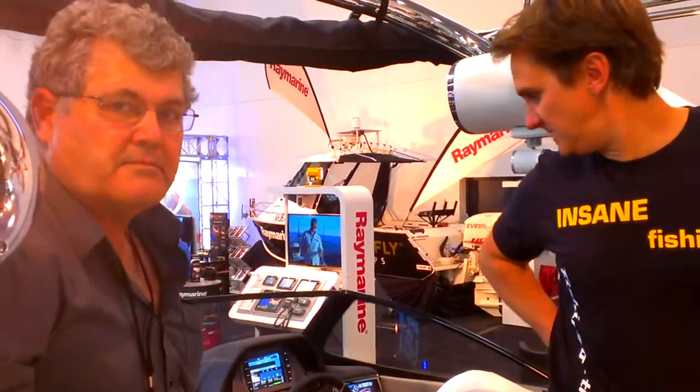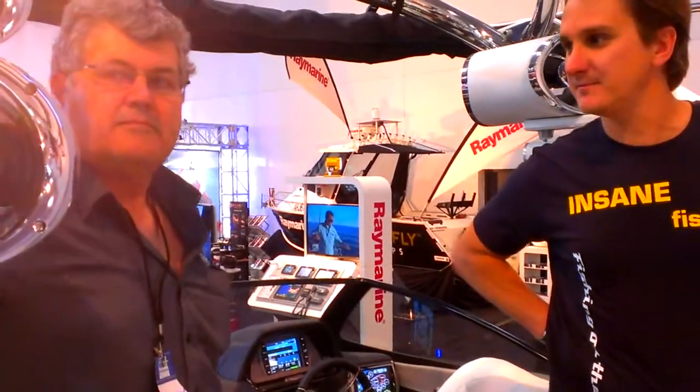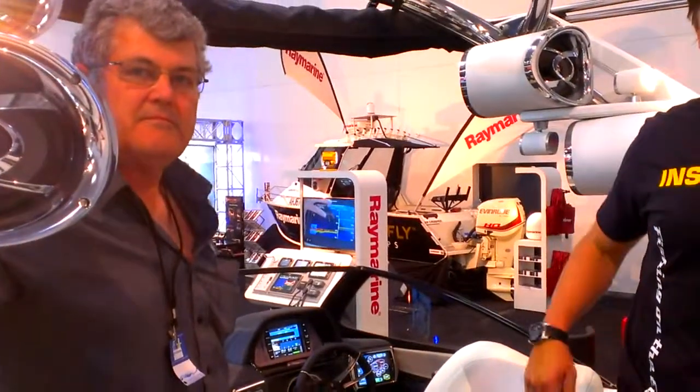Alright, that's a pretty good wrap, Pete. Thanks for that mate. It's a really innovative and great looking boat. Thank you guys very much.